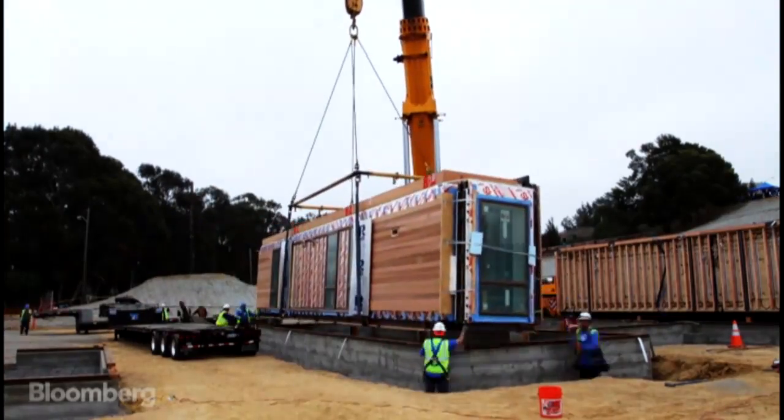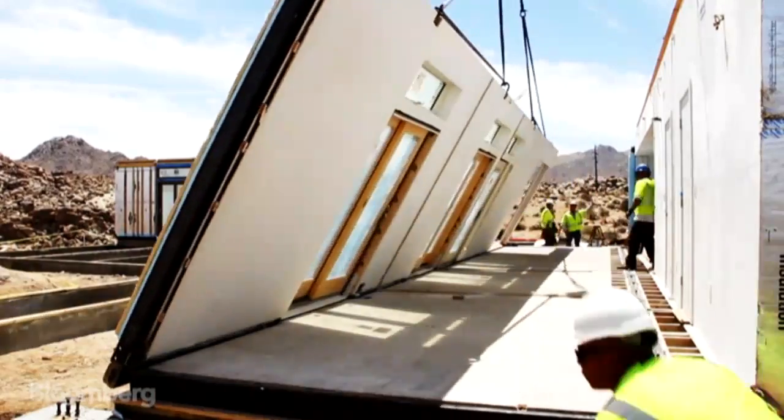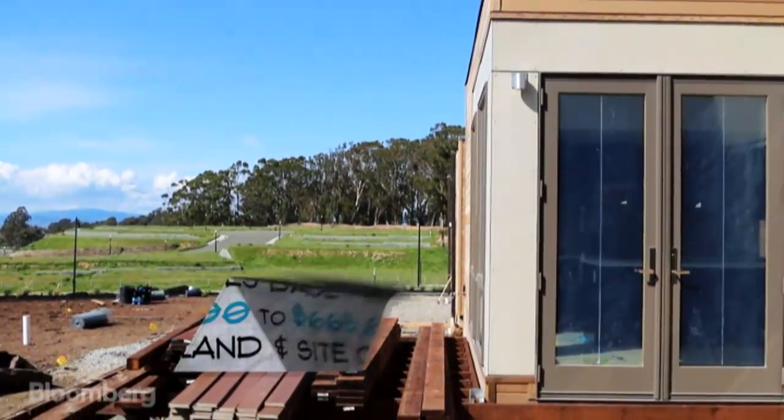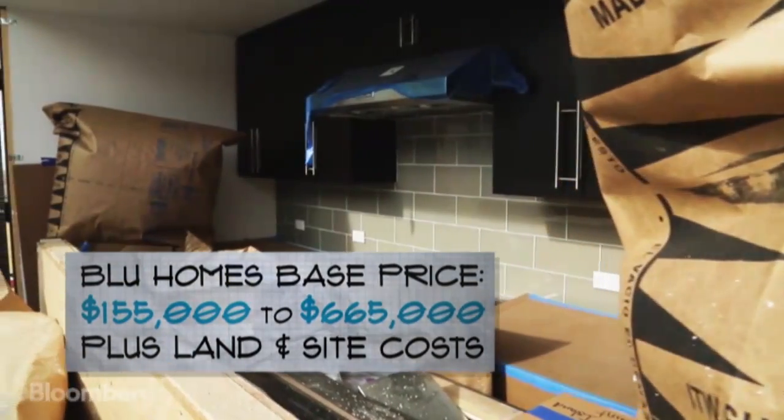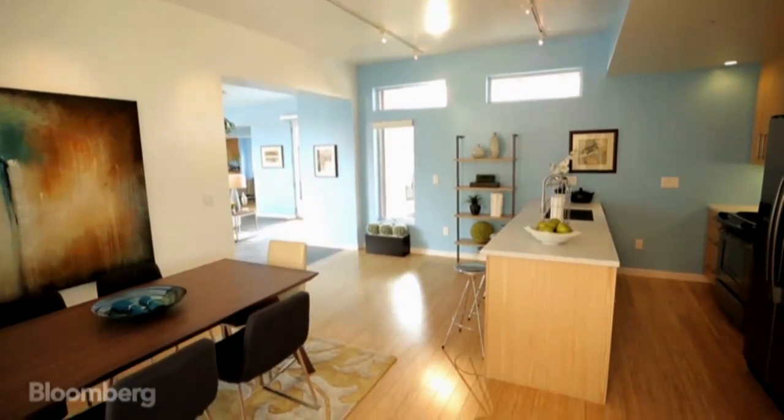The demand is very high, growing two to three times a year. What we've seen before is that the modular industry couldn't ship really high quality homes very far from a factory. Traditionally, they had height restrictions for shipping.